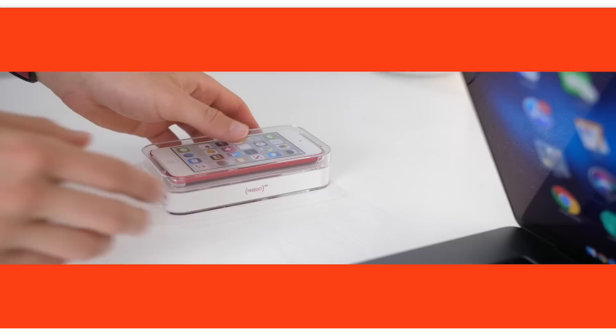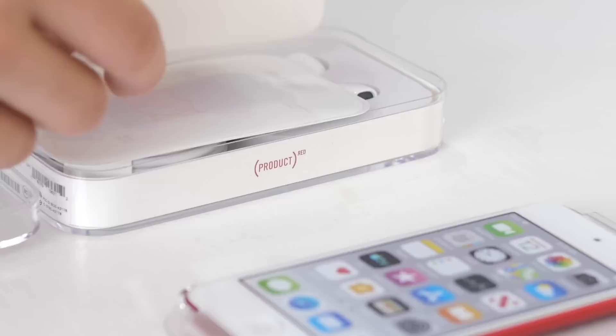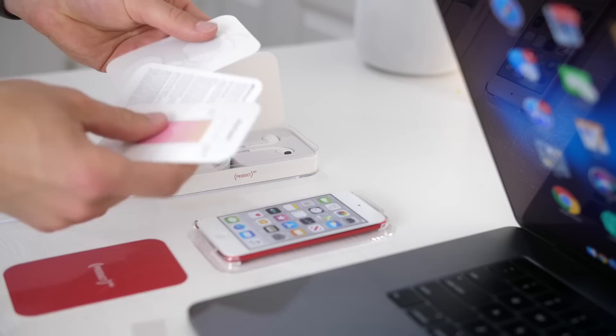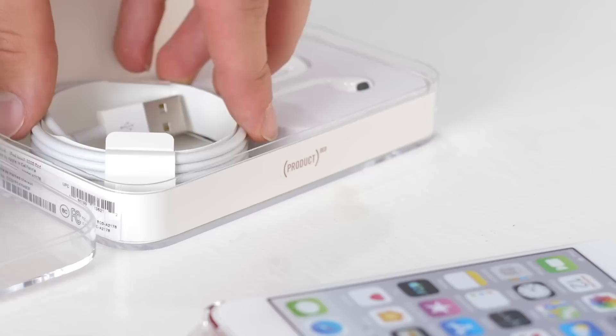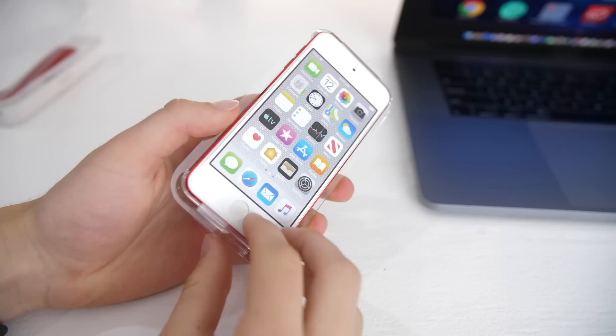It comes in the same packaging the iPods have been coming in for years now, and it's definitely the cheapest and least exciting box you can get a device in, especially from Apple. Even the AirPods have better packaging than this. It comes with the Product Red card for this model, the Quick Start guide, warranty information, and two Apple stickers. Underneath is a lightning cable and EarPods without a microphone nor control buttons. There's no charging cube nor loop in the box — I guess no one really used the loop anyway.